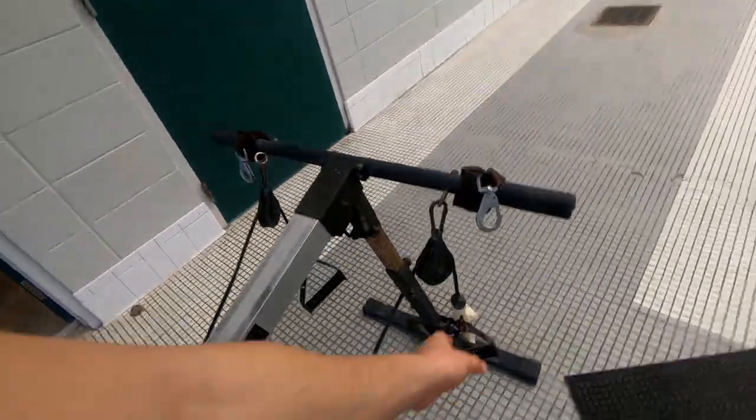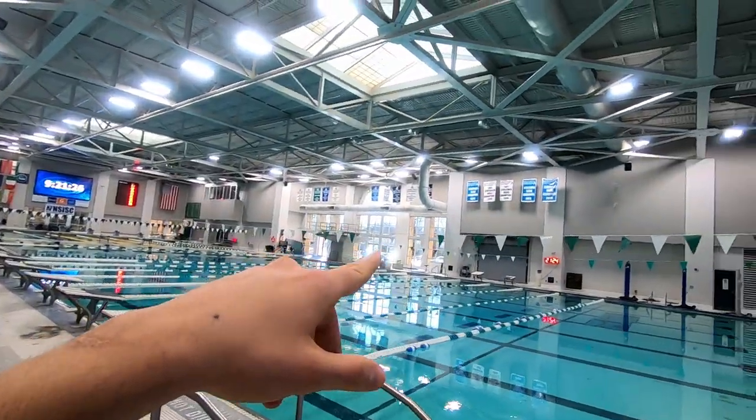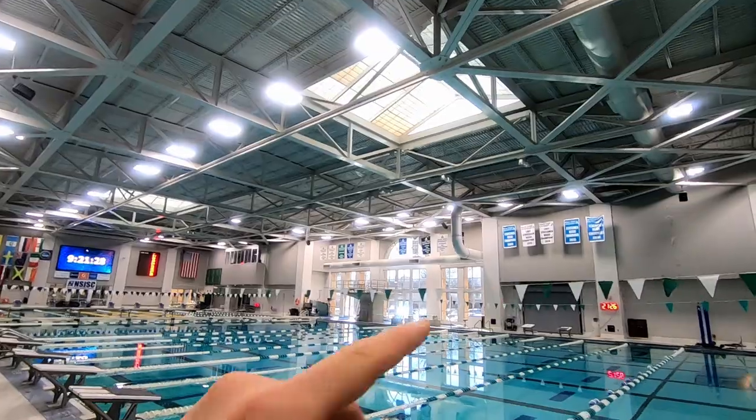Here you can see the Cooper's machine — we call it the VASA trainer. If you have some injury in your arm, you just lay down here in front crawl position and you can use it for swimming or correcting your technique. Down there we've got a hot tub, but I'm sorry — it's not working.